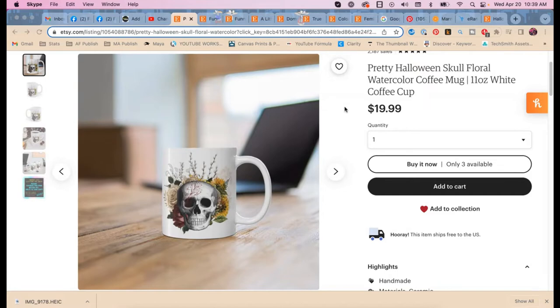There are a few things I do that are maybe a little different than how other people do Etsy SEO. The first listing we have is a pretty Halloween skull floral watercolor coffee mug, twelve ounce white coffee cup. Let's think about the keywords Rebecca has here. She has 'mug' and 'coffee cup,' so she has the word 'coffee' appearing twice.